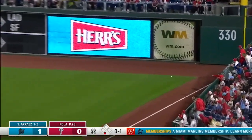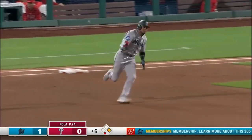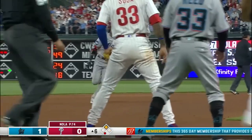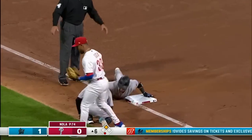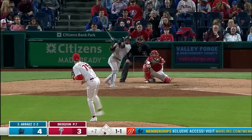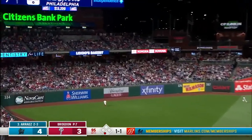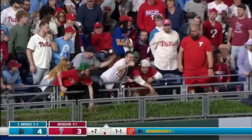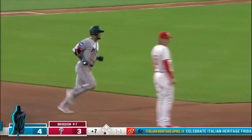Arráez will have himself extra bases into the corner. This will be maybe even three — he got to that perfect spot at third base with a triple. Then that changeup four times in a row, and it's in the air deep left field going way back — and that's gone, a home run to the opposite field for Luis Arráez.